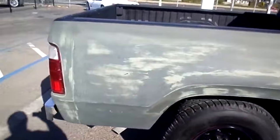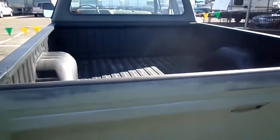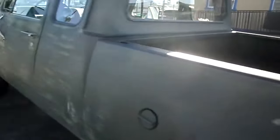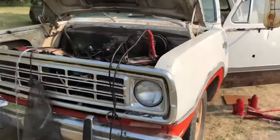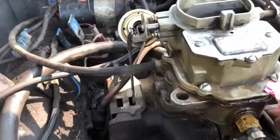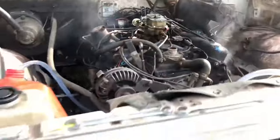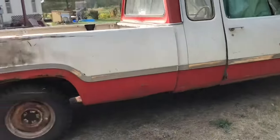The 318 CID V8 and the 360 CID V8 were particularly popular choices, known for their robustness and reliability. The truck's solid construction and dependable performance made it a staple in the commercial and agricultural sectors, where it was appreciated for its ability to withstand tough working conditions. The extended cab provided additional storage space and the option to carry extra passengers, enhancing its versatility. The D100 Club Cab demonstrated the potential of extended cab configurations, paving the way for future developments in truck design. It was produced until the early 1980s, and its legacy continues to influence modern pickup trucks.